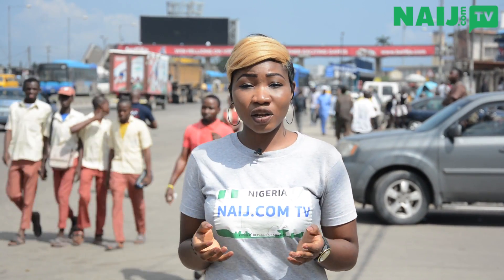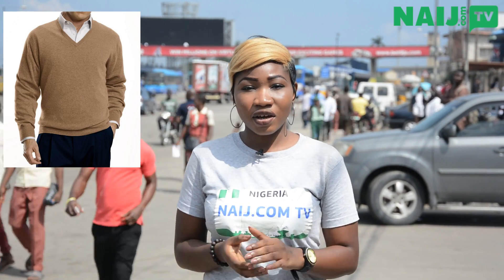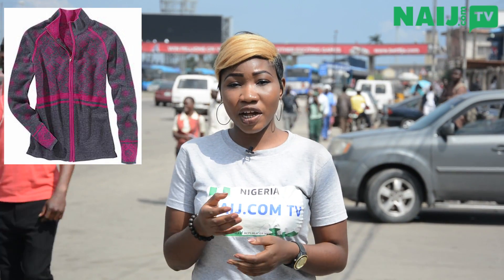Also, you should wear clothes that fit or suit the weather. Wearing clothes that cover the body would help you keep yourself warm and also prevent you from having infection this rainy season. It is important for you to consider clothes that keep you warm first above all.